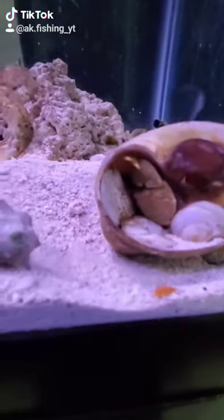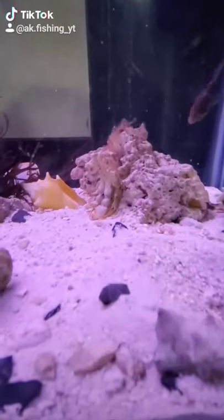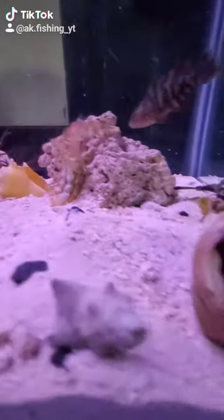Crabs molt in order to get bigger, and once they molt they actually get very soft, which is pretty cool. And that right there is its shell that it came out of, and that's what makes it grow bigger.